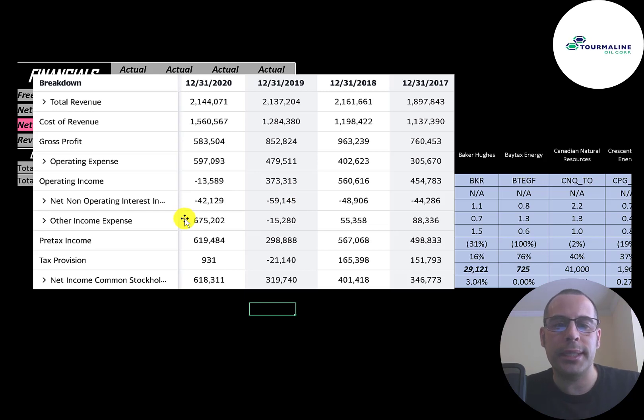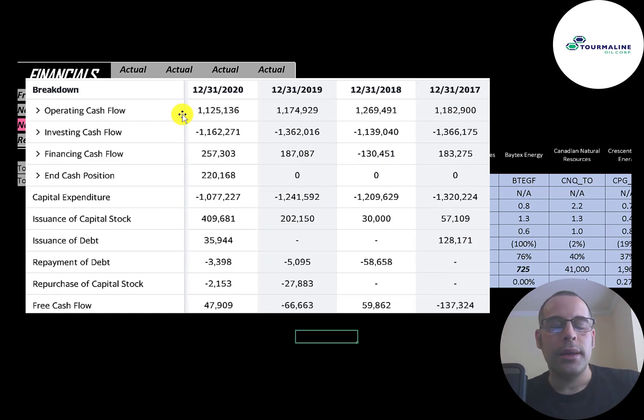Below that is other income and expenses, and this is the reason they have such high net income — it's positive in other income and expenses. I would focus on operating income when looking at the income statement. This is their statement of cash flows. The top line is operating cash flow — that's how much cash the company generates from its operational business, and it's pretty steady year to year. Think of operating cash flow as net income converted to cash, because net income is your accounting profit and loss, not actual cash.